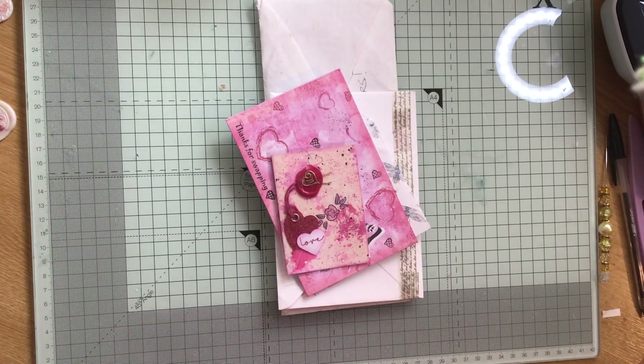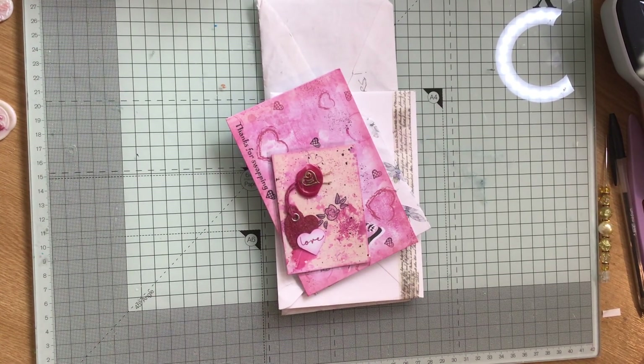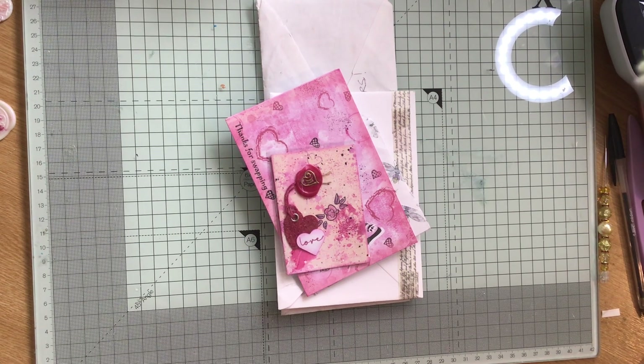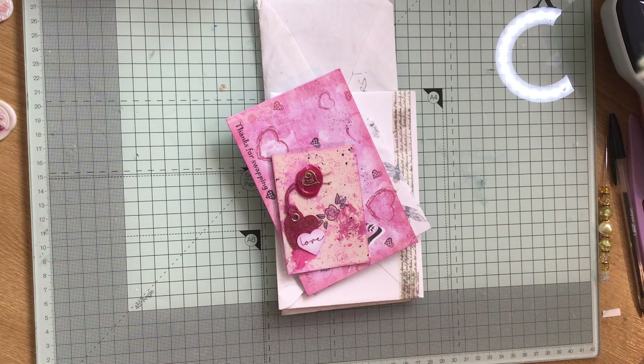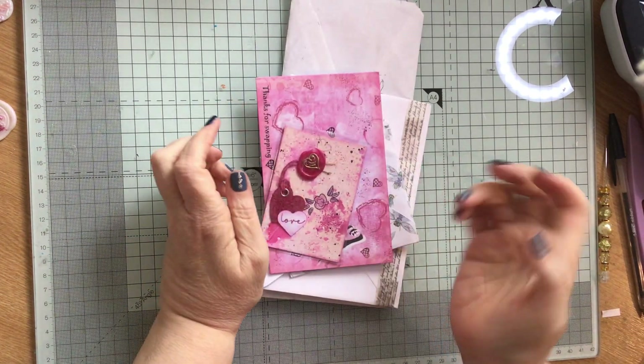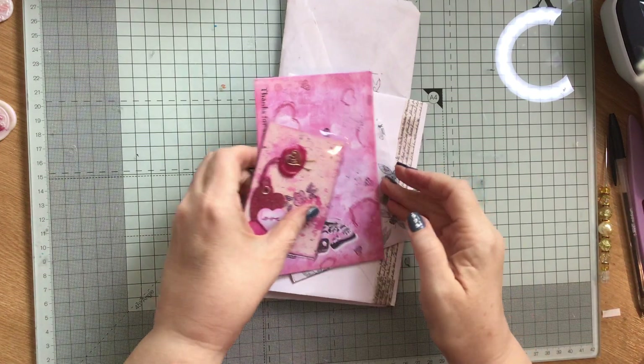Hi everybody, Paper Crafting with Ross here. I've got some happy mail. You may have already seen some of it — I can't remember what I've recorded and what I haven't. So this I think you may have seen before but I can't really remember.